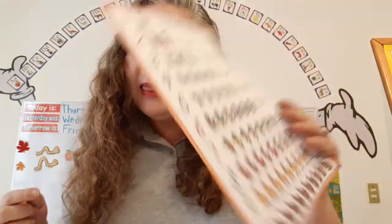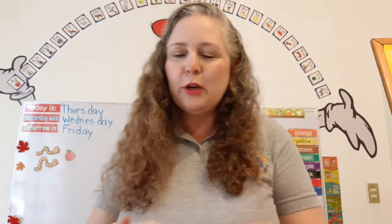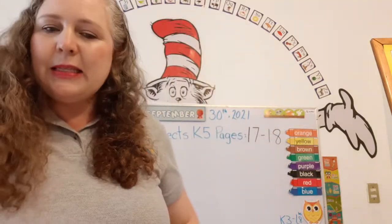Seven. Let's snap our fingers seven times. Do you know how to snap? Like this. One, two, three, four, five, six, seven. That's called snapping your fingers. Super duper duper. You are just amazing.